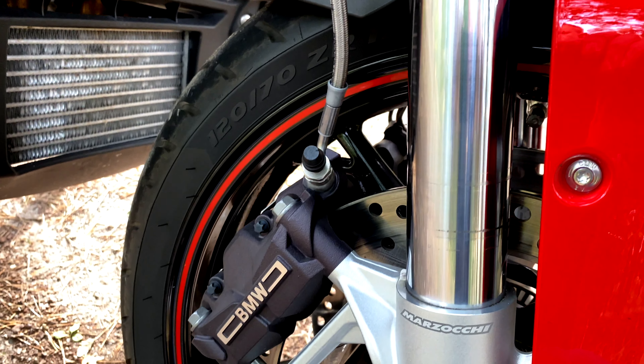Viel Bike bedeutet auch viele Euros über die Ladentheke: nackt ohne Extras kostet die BMW XR 16.522 Euro, und vollgepackt mit vielen Optionen liegt man dann über 22.000 Euro. Der Motor aus der R ist ordentlich modifiziert – da stellt sich die Frage: wie klingt die XR? Das wollen wir mal ausprobieren.